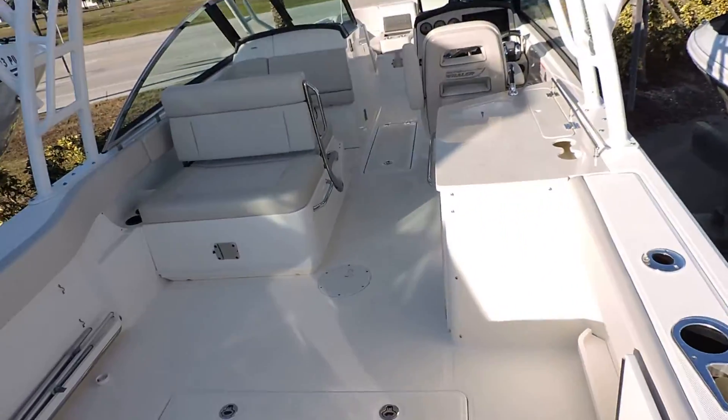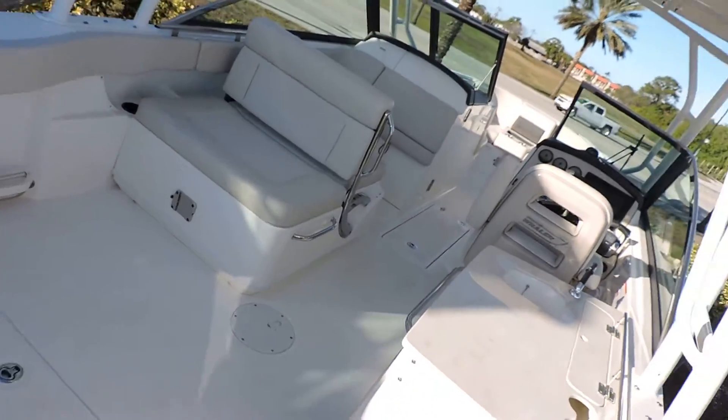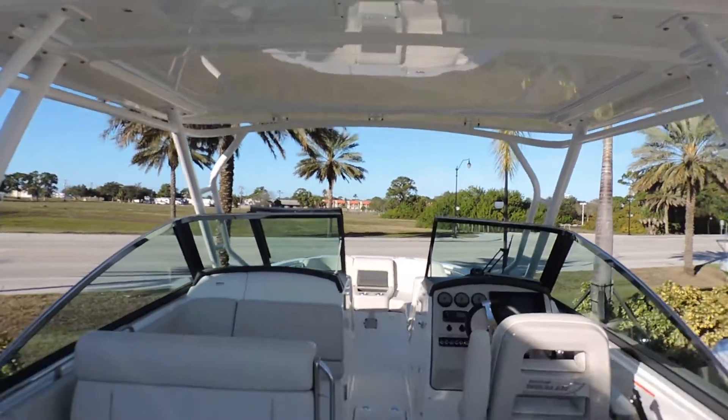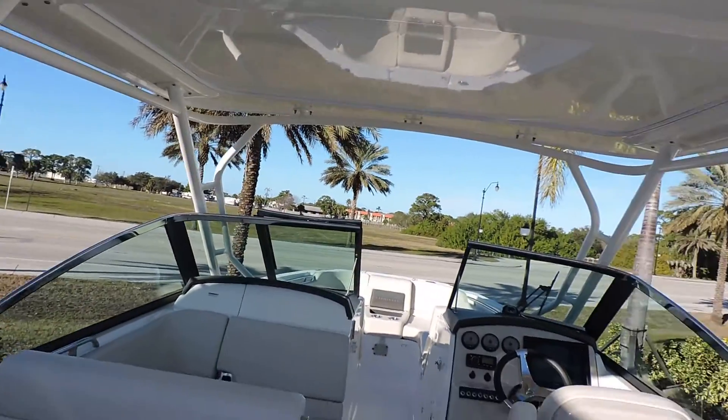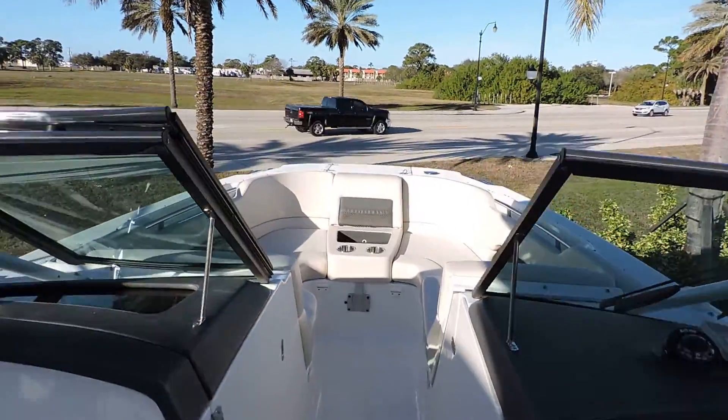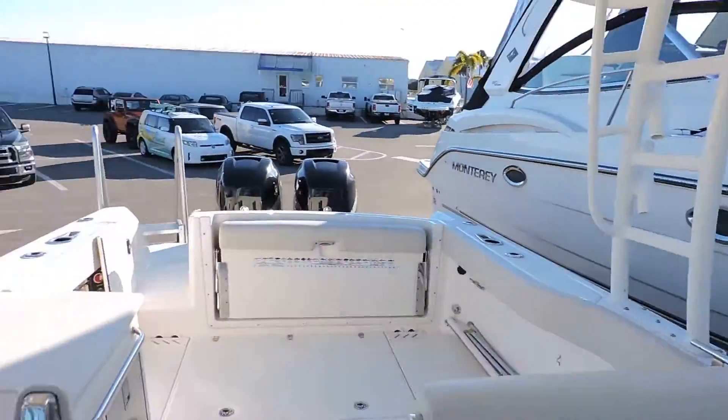As you can see, the boat's very, very clean. One big feature too is going to be your hard top. This one also has a full enclosure for the hard top, and we have a bow cover and a cockpit cover that come with it.